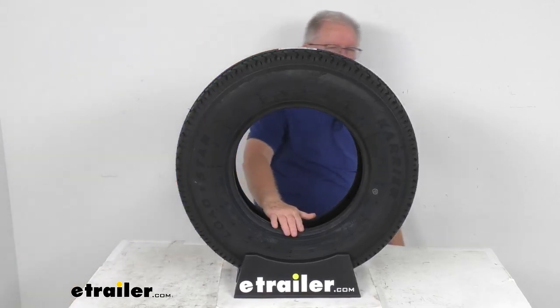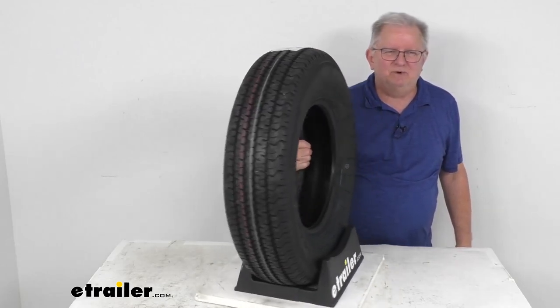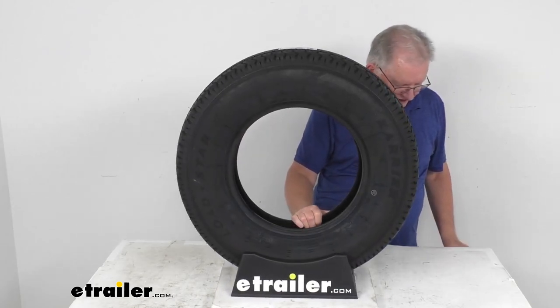That's going to do it for the review on this Kenda Carrier LoadStar ST205/75R14 Radial Trailer Tire in a Load Range D.